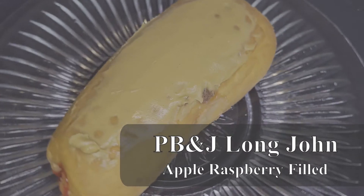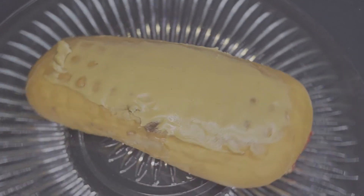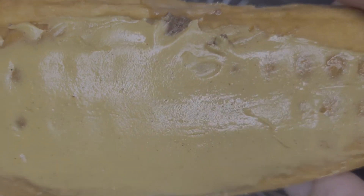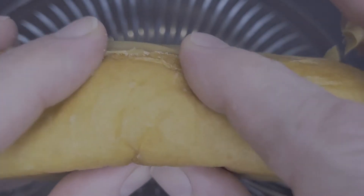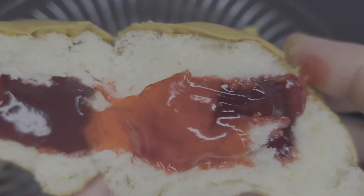Next up, we have a peanut butter and jelly long john that feels like it weighs at least a pound. This gold and gorgeous long john is topped with real creamy peanut butter — not a whip or an icing. The inside is filled from both sides with that delectable apple raspberry jelly, and it is certainly filled. Just grab a bag of chips, and this is the perfect lunch donut.